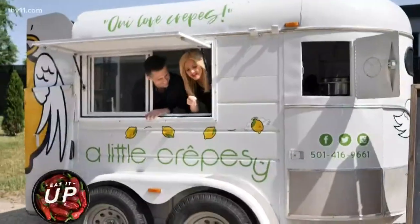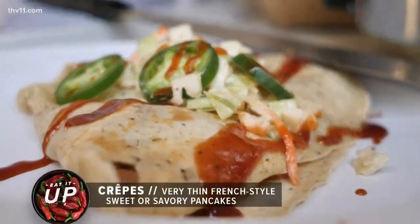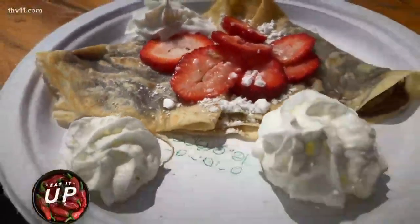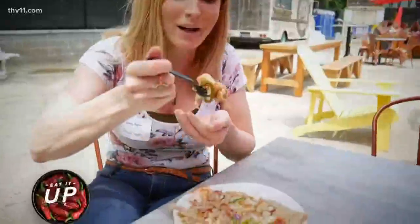We cannot wait to get a little crepesy. Am I right? Let's eat it up. Let's go. Crepes have very, very thin pancakes. You can do anything with them. We stuck with the French bases of our crepes. It's still served on a plate. I'm so excited. So here we go.